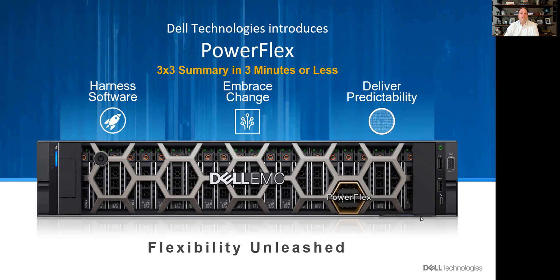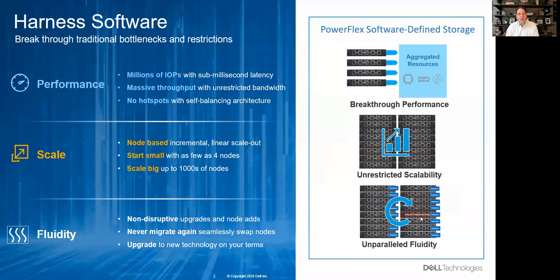This revolutionary software-defined architecture has harnessed the power of software. It starts with the ultimate performance: millions of IOs, sub-millisecond latency, and gigabytes of bandwidth — allowing you to tackle any performance threshold without any hotspots, tuning, or advanced configuration.